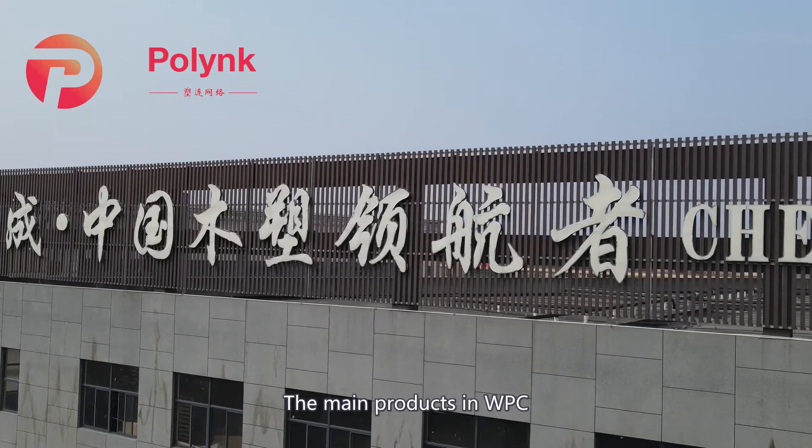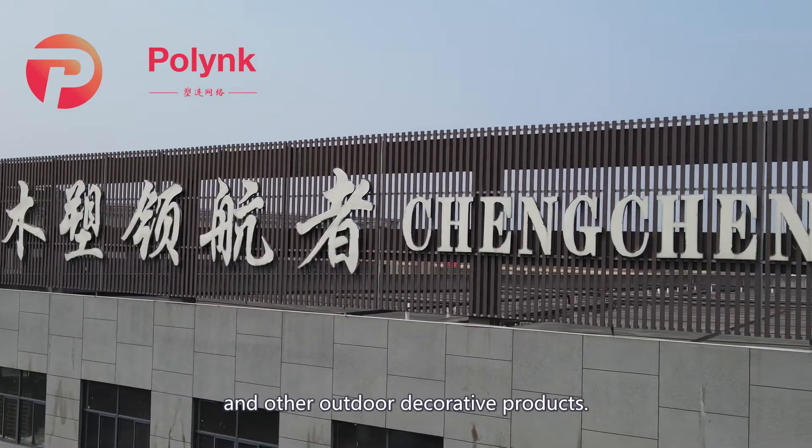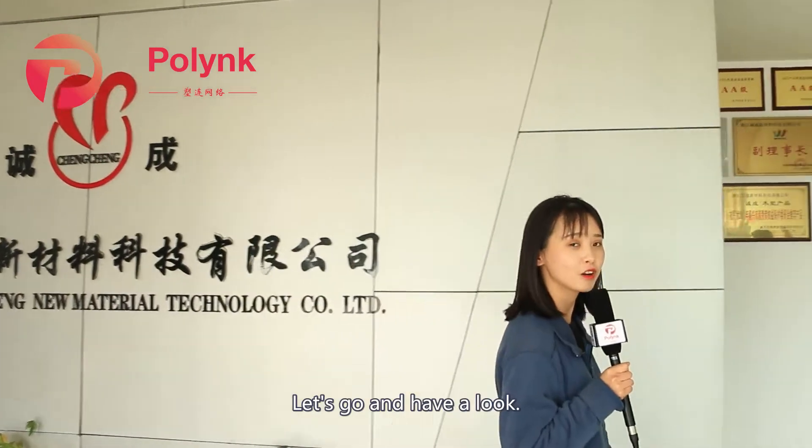The main products in WPC include deck floorings, garden houses, and other outdoor decorative products. Let's go and have a look.